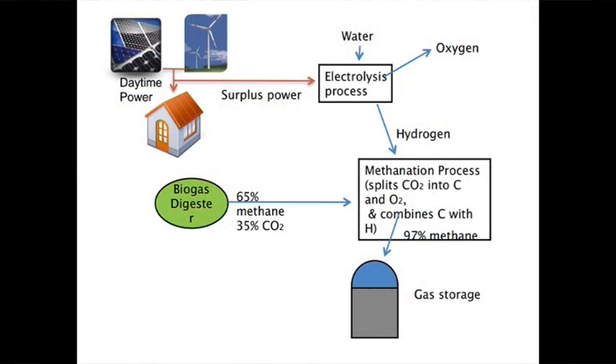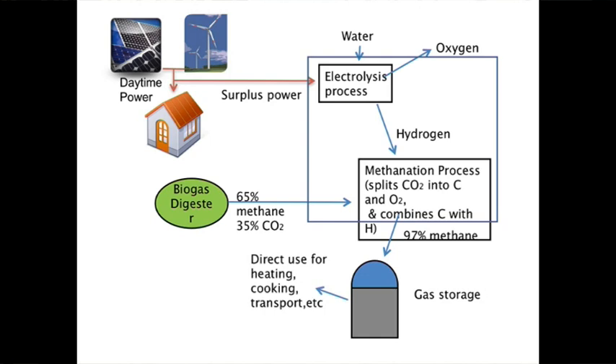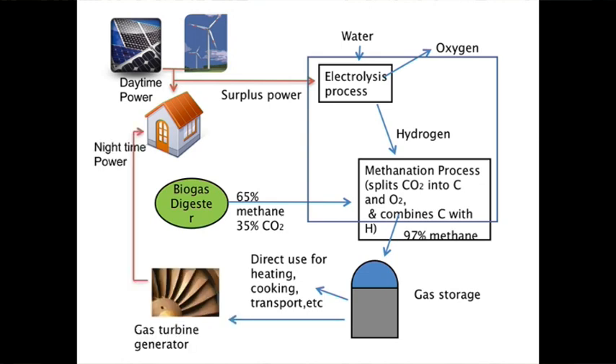The output from that is 97% pure methane, which is as good as you'll get from coal seam gas projects without any of the hassles — the environmental issues or the introduction of fossil carbon into the system. This 97% pure methane is then stored in simple storage tanks, and when you need it you can either use it directly as heat or use it to drive a gas turbine generator to produce electricity.